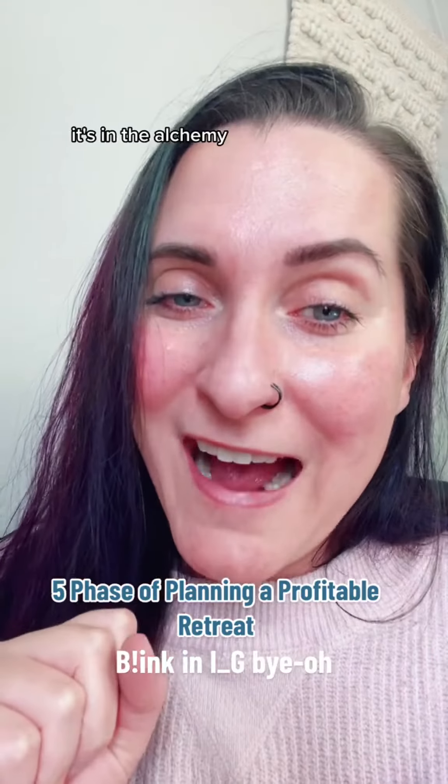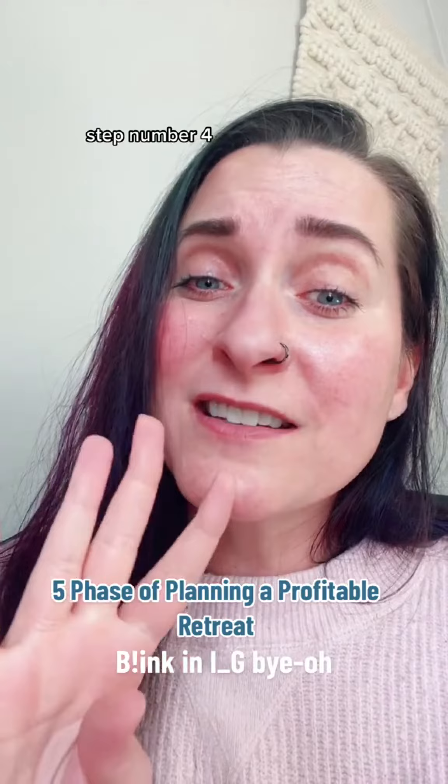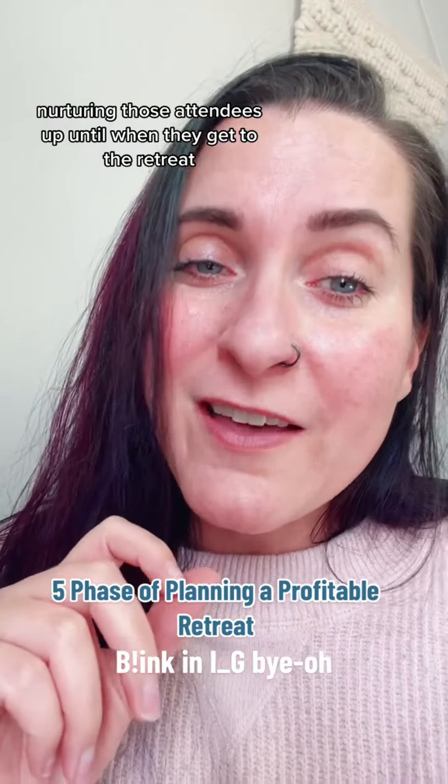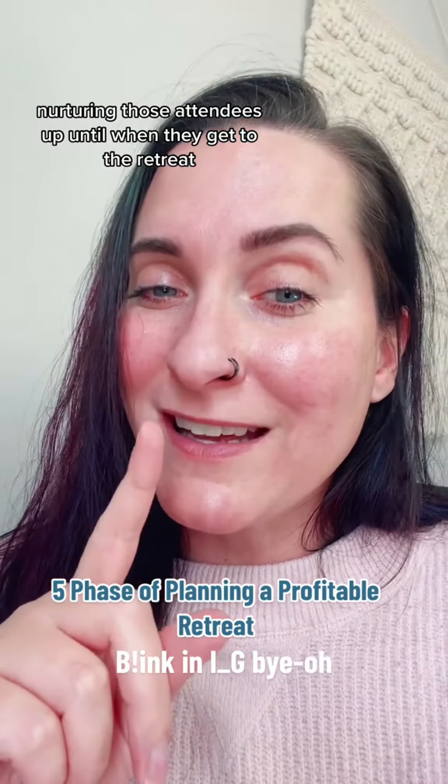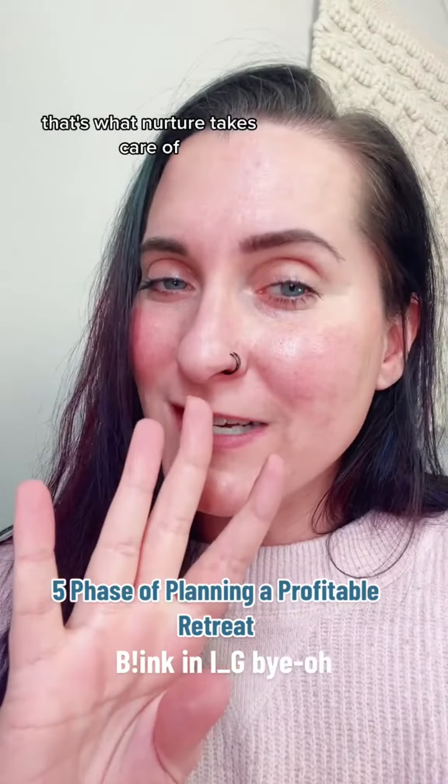Step number three is attendee alchemy. This is how you're going to sell out your retreat with ease. Step number four is nurturing those attendees up until when they get to the retreat — and then what do you do while you're there? That's what nurture takes care of.